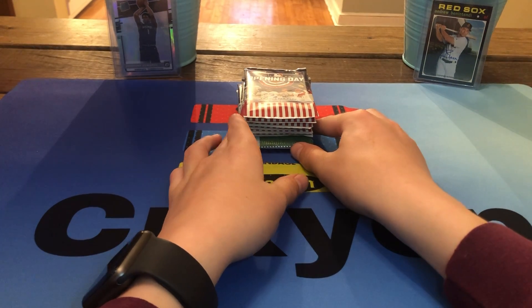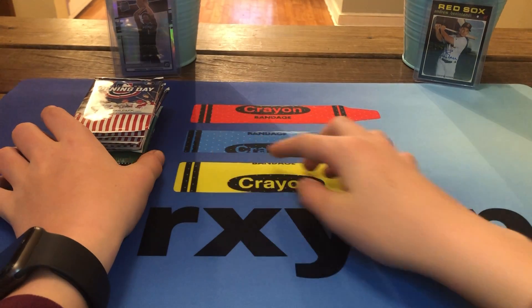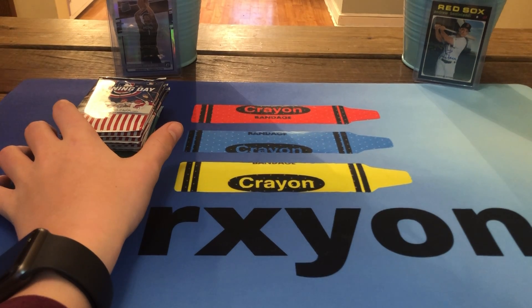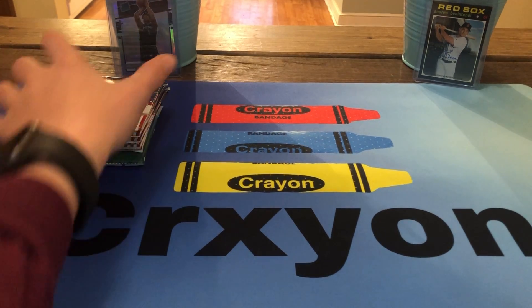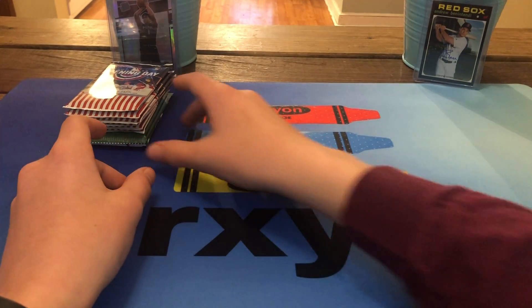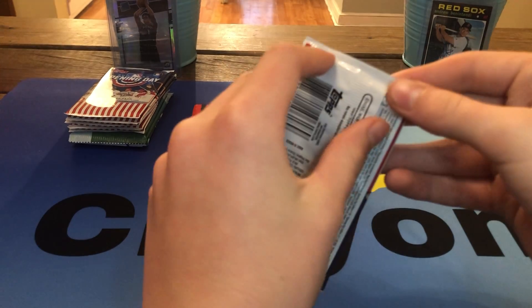In the back I've got my Optic Ant-Man holo and my Andrew Benintendi autograph that I pulled off camera. I'm actually going to keep those back there. So let's get right on into the first Opening Day pack.